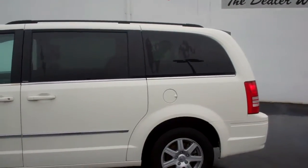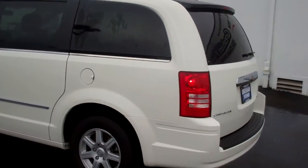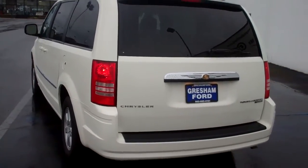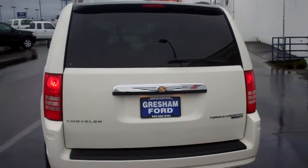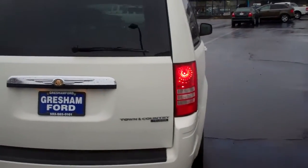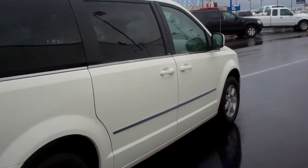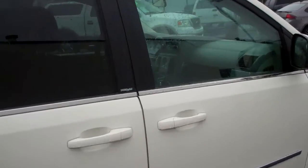The Touring Edition gives you some nice features and plenty of seating, with dual air for comfortability throughout the whole van. Gorgeous Town & Country Chrysler styling — I love the styling of this vehicle. It's in beautiful shape. If you'd like to see this in person, come on out to 1940 Burnside Boulevard, Gresham, Oregon 97030.